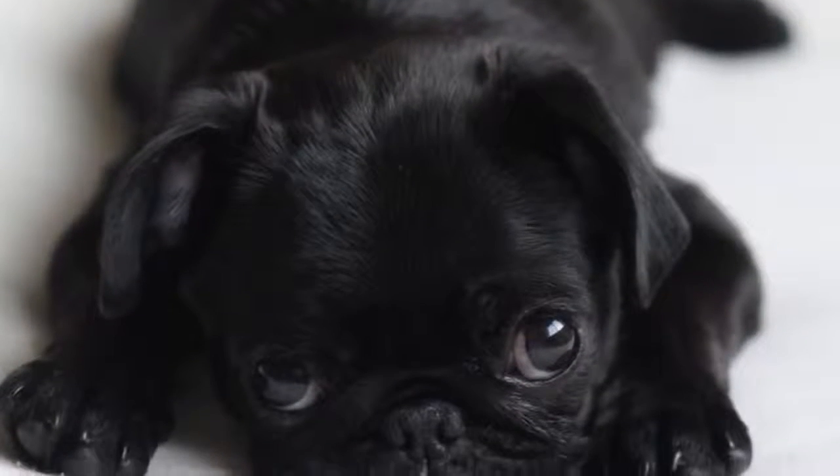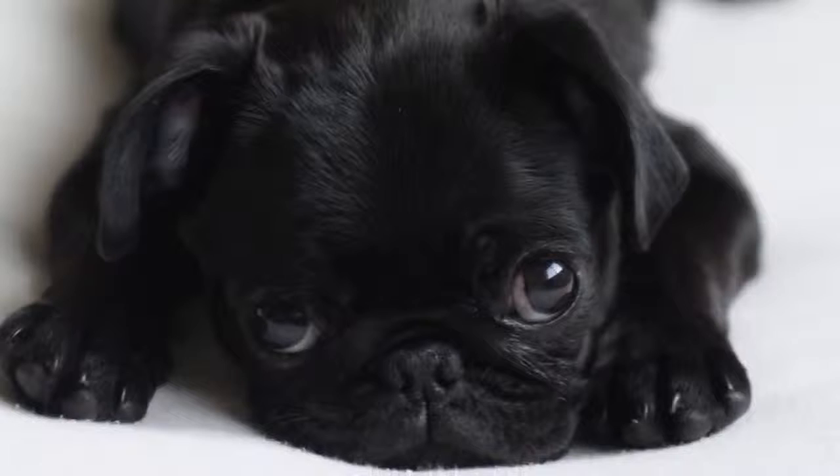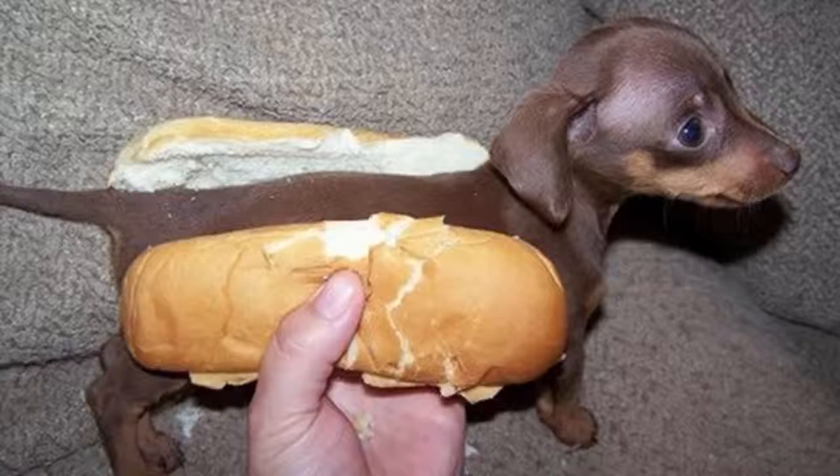Number 15: this is a pug. This one is black. The other common pug color is fawn, which has the black face and body. Number 14: wiener dog!